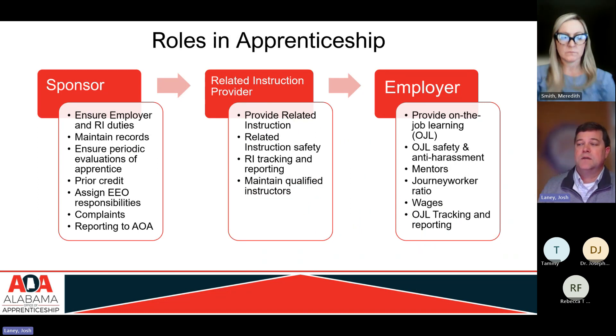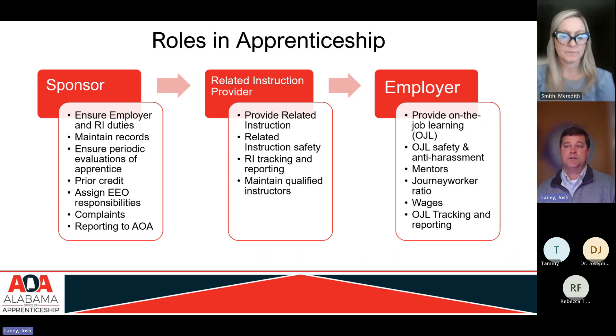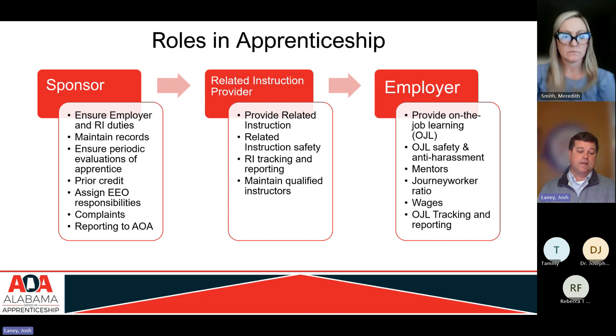Let's dive into those roles. The sponsor, Troy University, has responsibilities to ensure that the employer and related instruction duties are getting met. You'll see the word 'ensure' in several places throughout the standards documents. It's important to highlight the difference: sometimes a person has to ensure a thing is getting done and sometimes they have to do it themselves. Many times where you see 'the sponsor must ensure,' it means they either do it themselves or make sure it's getting done on the job.